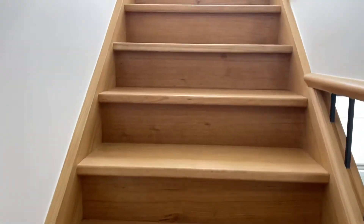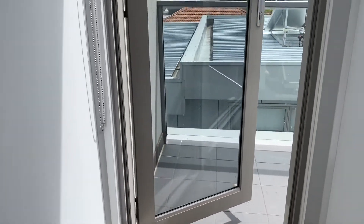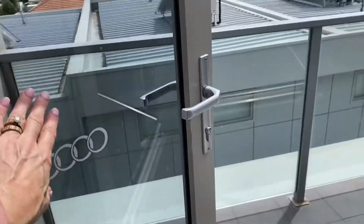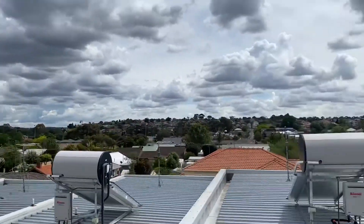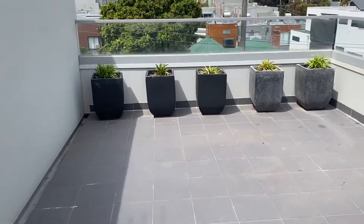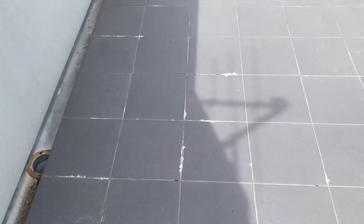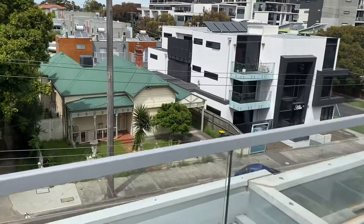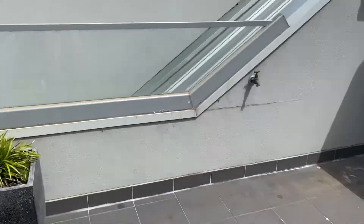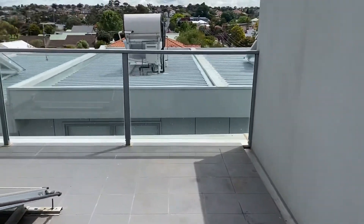Something very different and unique about this property is the private rooftop terrace. You can see that it's quite private, nobody's really looking in. Nice view. The rooftop terrace has a tap in it as well which is great. You have a few pot plants there. It overlooks the street but there is a lip there so you don't actually see it. There's a powerpoint and it's nicely done.